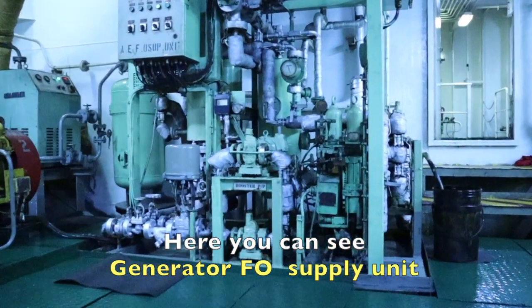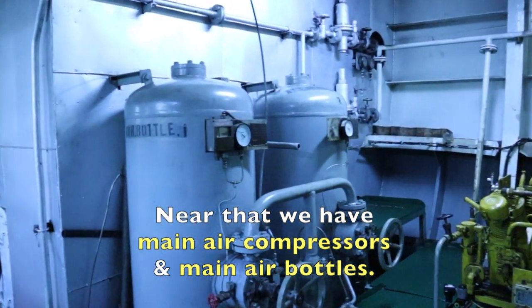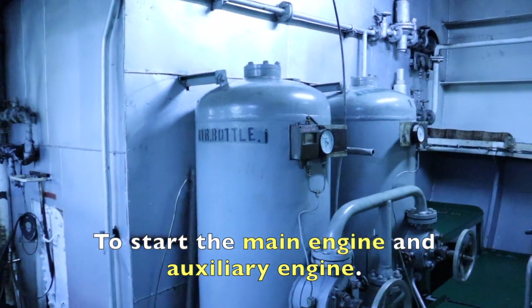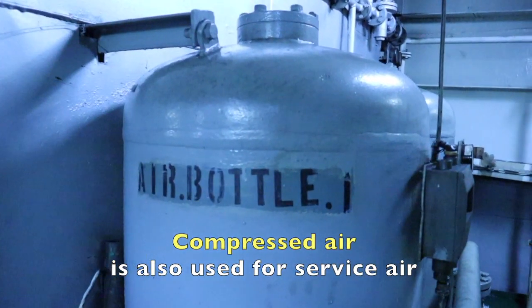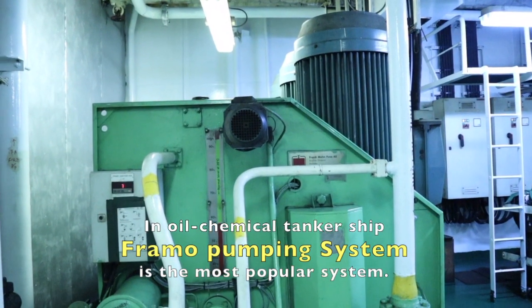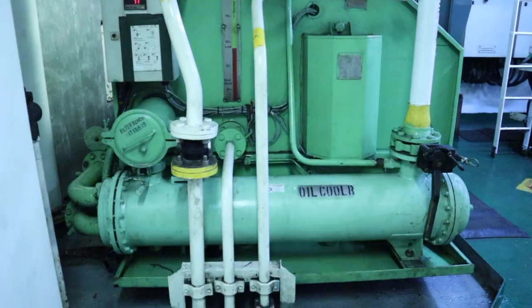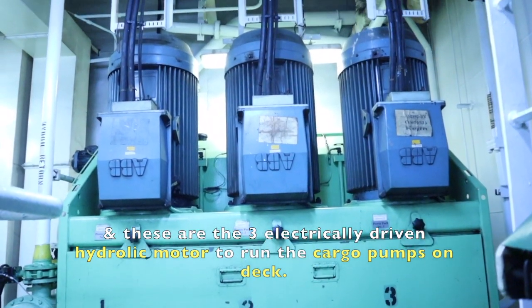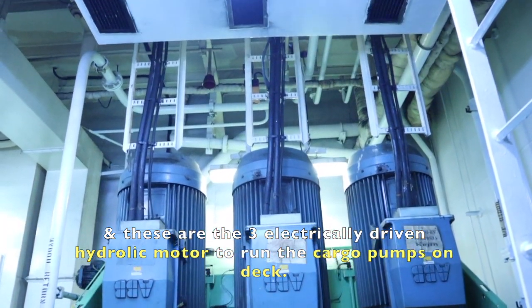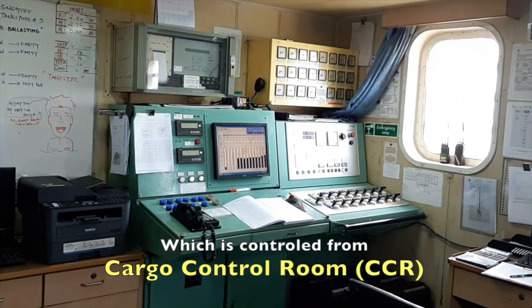Here you can see the generator fuel oil supply unit. Near that, we have main air compressors and main air bottles to start the main engine and auxiliary engine. Compressed air is also used for service air. In oil and chemical tanker ships, the Framo cargo pumping system is the most popular system. These are the three power pack control panels and the three electrically driven hydraulic motors to run the cargo pumps on deck, which are controlled from the CCR.